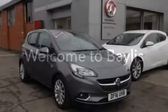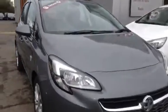Welcome to Bayless Vauxhall. Here you are viewing a 2016 Vauxhall Corsa SE Ecoflex.